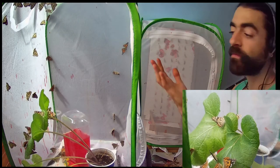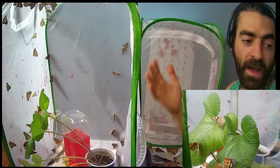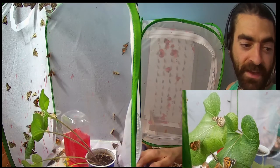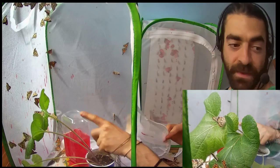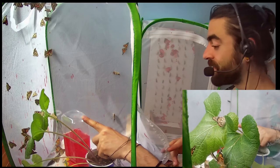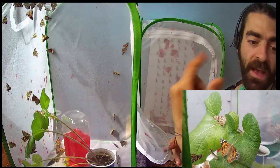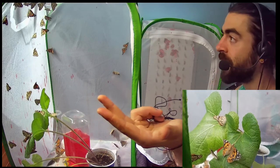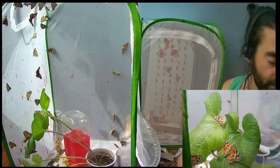I finally moved the camera so you guys can see more of what's going on in the enclosure. You can go back and check the video we did last time where we set up the butterfly feeder, and one of the butterflies immediately started feeding — that was really good news. Ever since then I've been watching them drink every single day, and I have a water bottle over here.